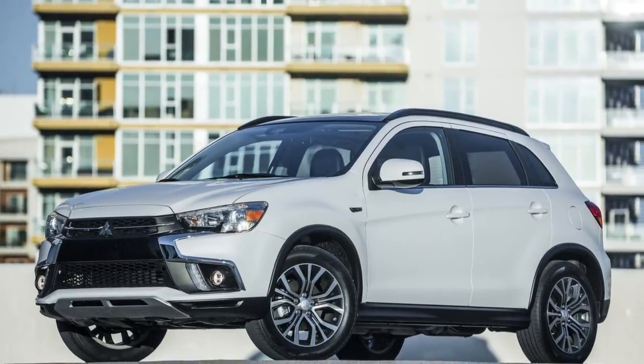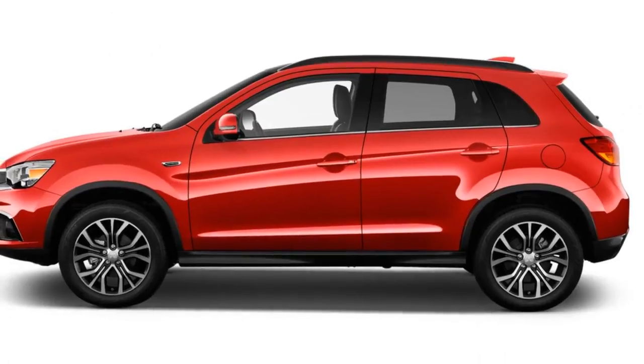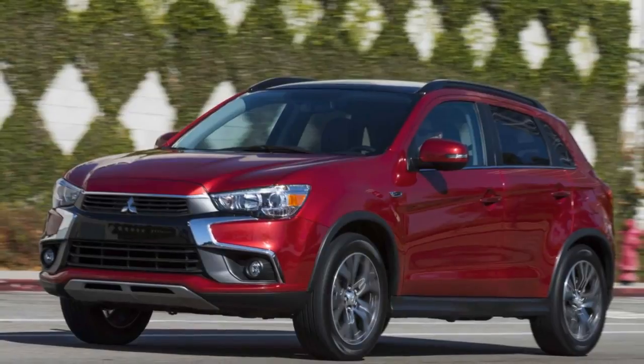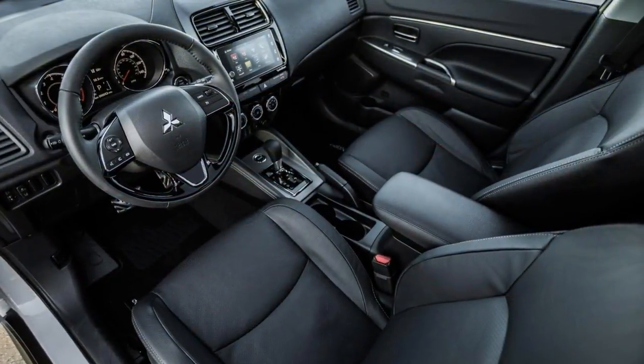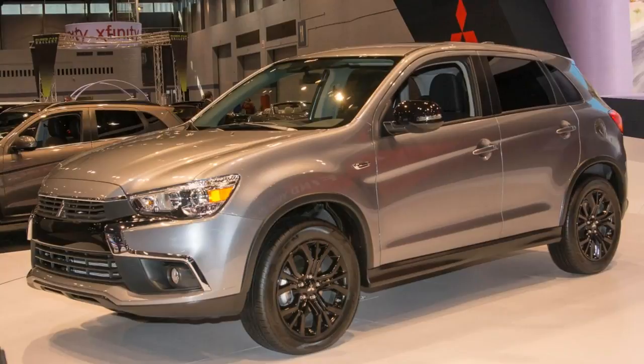The Outlander Sport's main selling point is value for money. A fully loaded version with features like leather seats, navigation, and a moonroof may not even hit $30,000, which will only get you a lower-line model of many other small crossovers. The trade-off for that value, however, is an aging and noisy vehicle with an economy car interior and only average fuel efficiency.